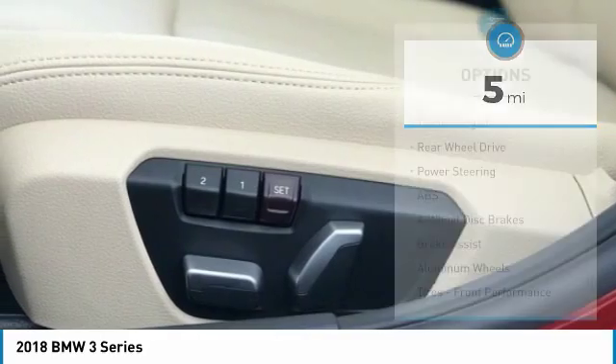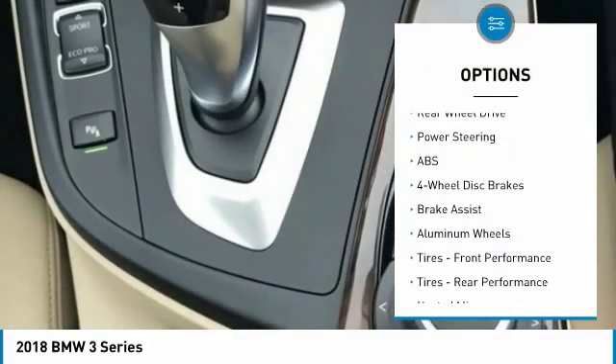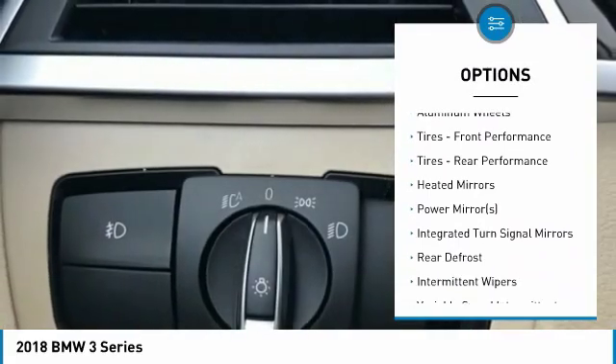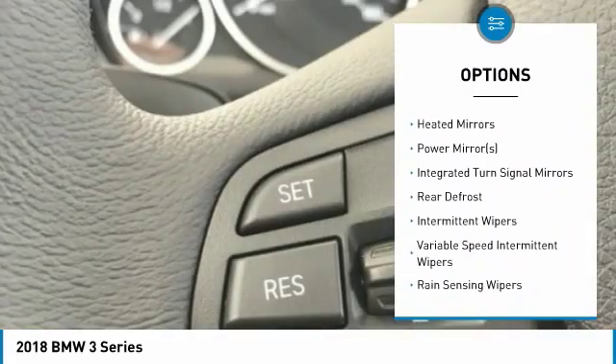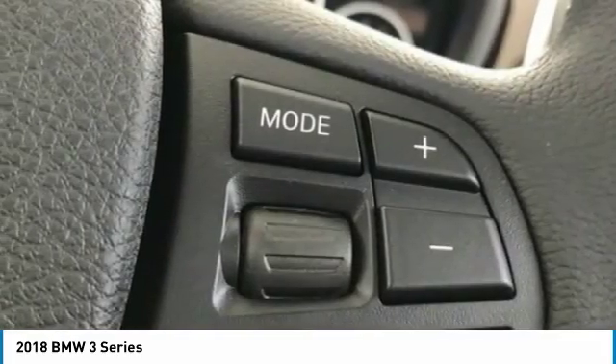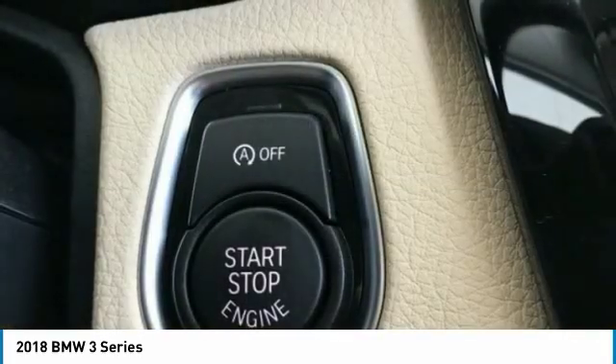Here are some of this vehicle's great options: steering wheel audio controls, keyless entry, anti-lock braking system, traction control, leather-wrapped steering wheel, Bluetooth, power steering, adjustable steering wheel, keyless start, and cruise control.